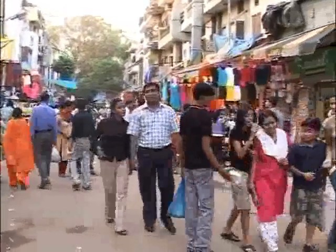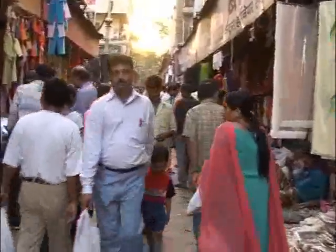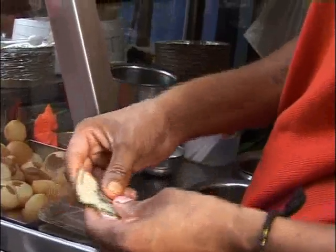Over 750 million people live in this river basin — that's one-twelfth of humanity. And one-third of these people live below the poverty line, eking out a meager existence from this land and water.